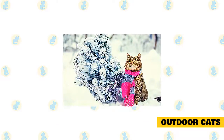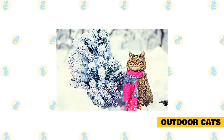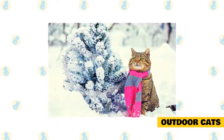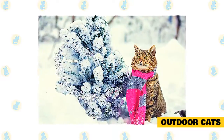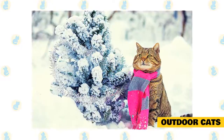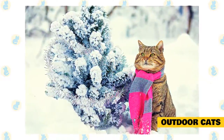Check food and water often to make certain they are fresh and not frozen. Don't use metal bowls outside during the winter, as your cat's tongue may accidentally stick to the bowl. Sometimes cat owners don't realize a water bowl has frozen and their cats can't get anything to drink. Cats without access to clean, unfrozen water are more likely to drink from puddles or gutters, which can be polluted with oil, antifreeze, household cleaners, and other chemicals.